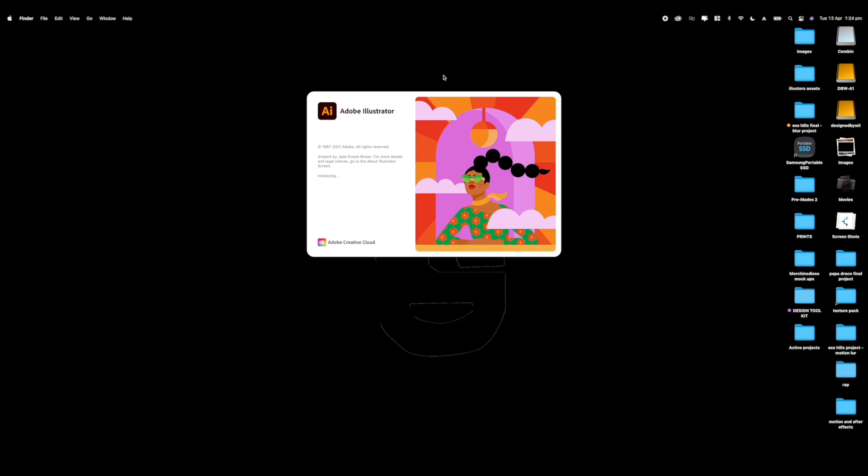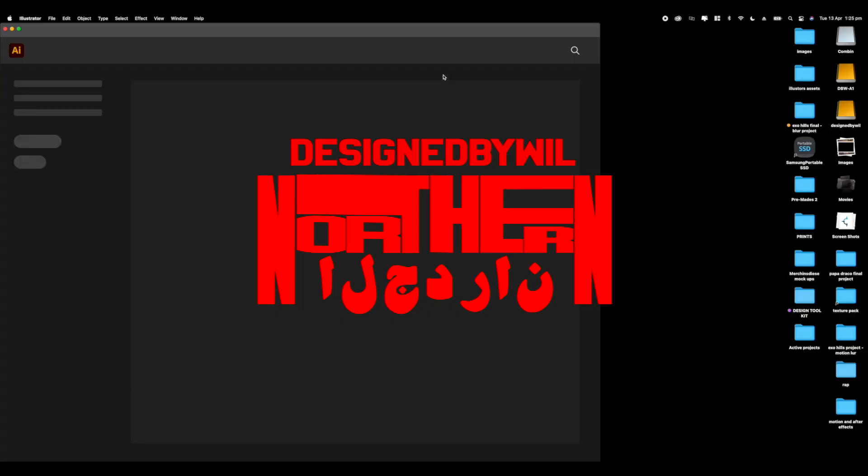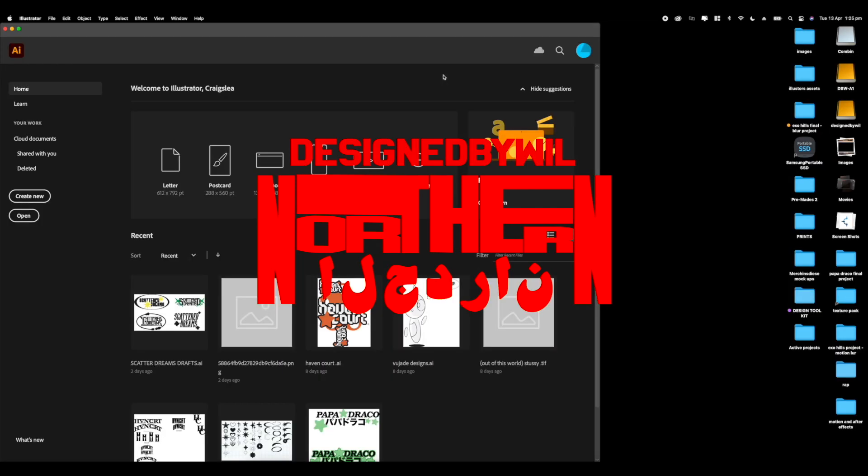Hey guys, it's Wilson, also known as Designed by Will, and in today's video we'll be designing some pieces for a studio brand called Northern Wars. This brand name was picked by my Instagram followers. I've been watching like 6 hours of Game of Thrones, so that's where the name was inspired from, alongside the other option which was Castle Republic, which was personally my favorite.